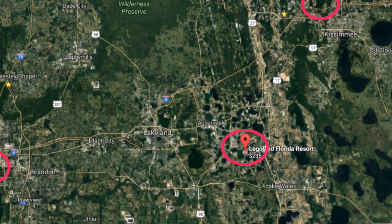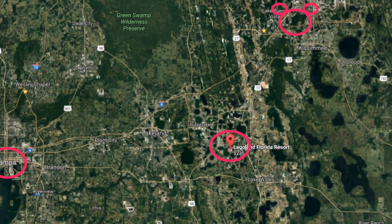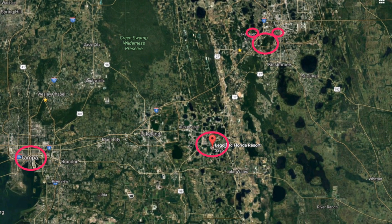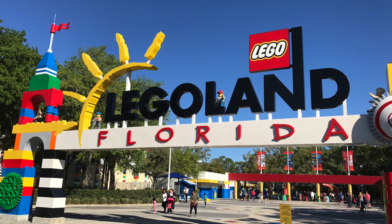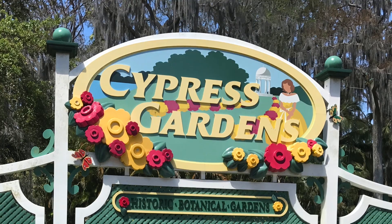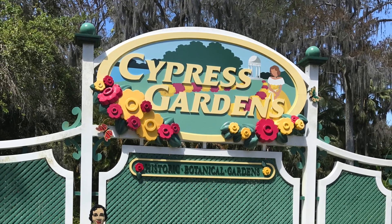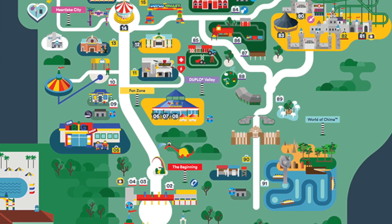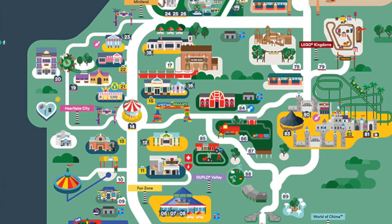Legoland Florida is located in Winter Haven, Florida, and it's about 45 minutes from Walt Disney World and 45 minutes from Tampa Bay. Legoland opened on October 15, 2011, on the former site of Cypress Gardens. The total park is about 145 acres and is mostly geared towards children aged 2 to 12.